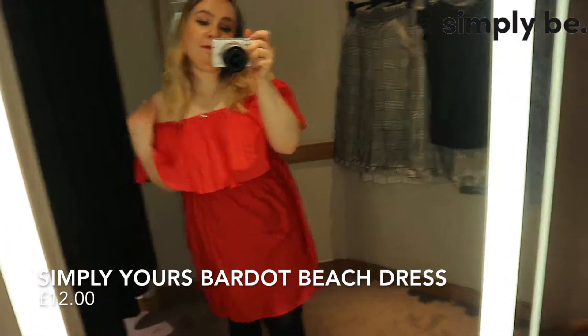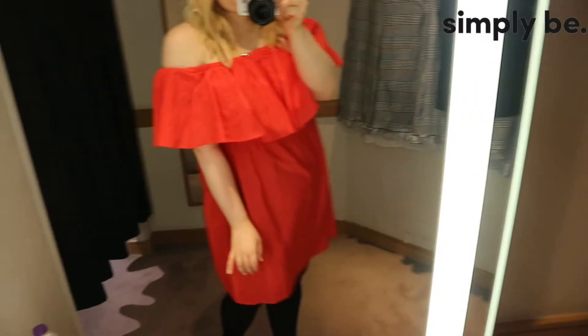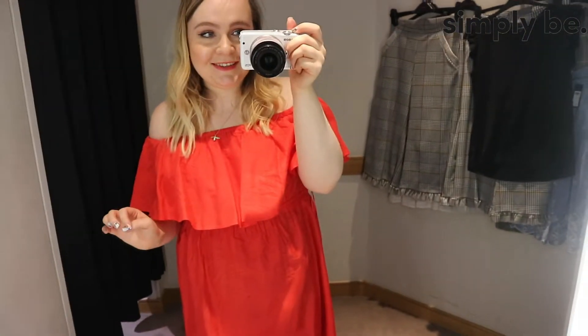I mentioned earlier in the video that I'm obsessed with a bardot neckline for the summer and I think this red dress is just absolutely gorgeous. I probably wouldn't wear it with tights - I'd team it with bare legs and some sandals. I just think it's so pretty and the orangey-red colour is just so gorgeous for this season.